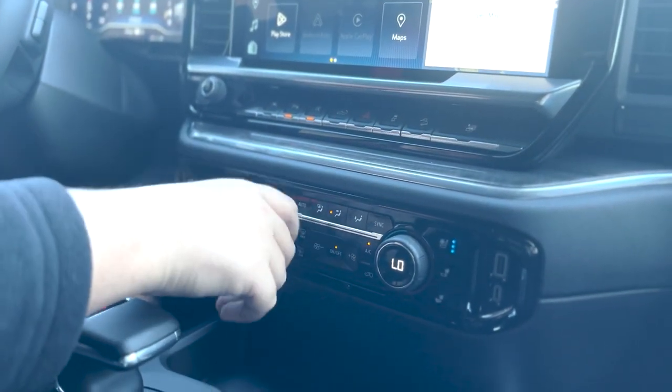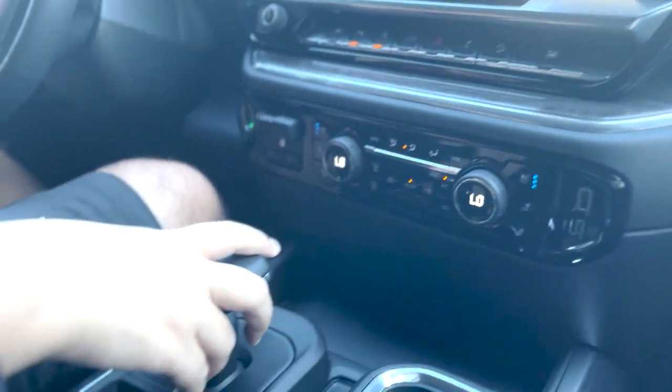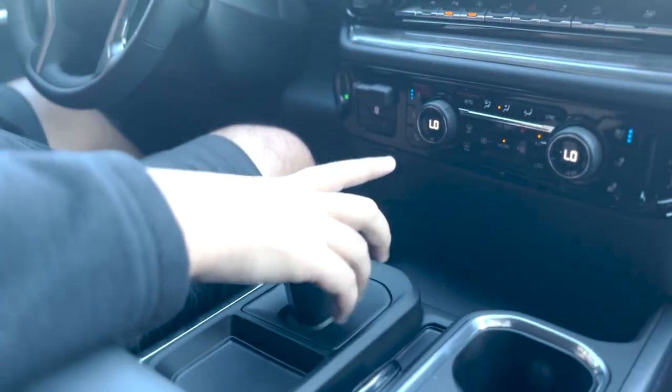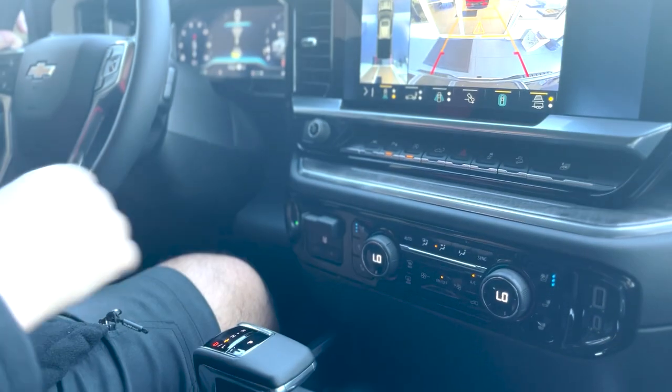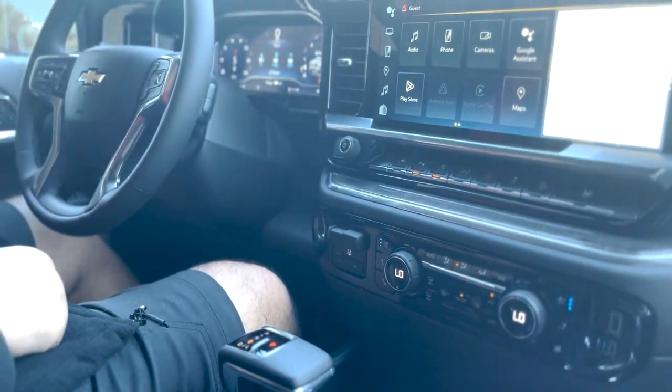There is also a trailer braking controller. The dual-zone climate control is a full digital LCD display. One of the biggest changes is the shifter location — it used to be a column shifter, and now it's an electronic center shifter. To put it in drive here, and here to put it in park. The vehicle is equipped with a 10-speed transmission.